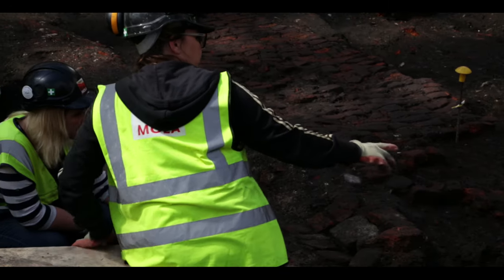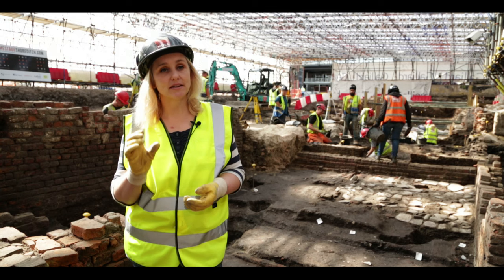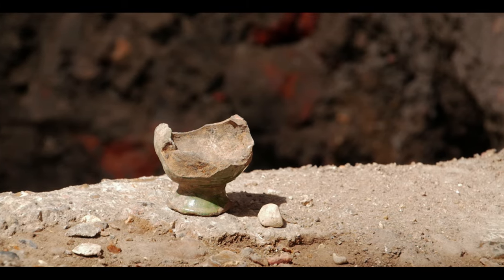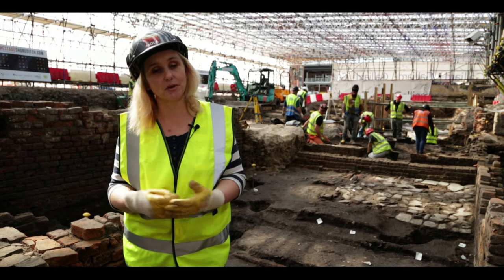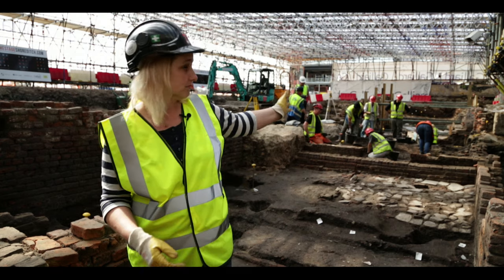One of the most exciting things we found — and we found it quite early on — was a ceramic vessel. It's tiny, only about the size of an egg cup, and it was the bottom half of a bird whistle. You fill it with water, blow down it, and it makes the sound of birdsong. Was it used for the birdsong in productions of Romeo and Juliet, which we know was staged just behind me?